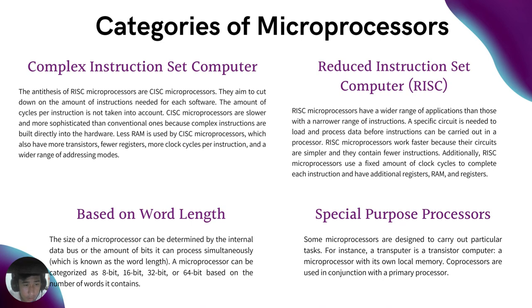A microprocessor can be categorized as 8-bit, 16-bit, 32-bit, or 64-bit based on the number of bits it contains. Special purpose processors: some microprocessors are designed to carry out particular tasks. For instance, a transputer — a transistor computer — is a microprocessor with its own local memory, and co-processors are used in conjunction with a primary processor.